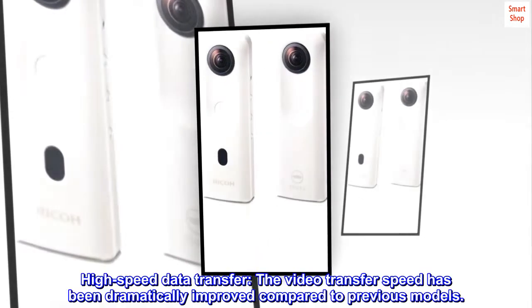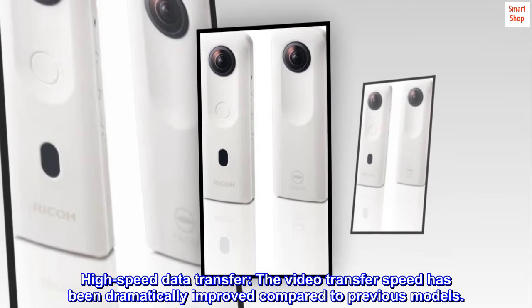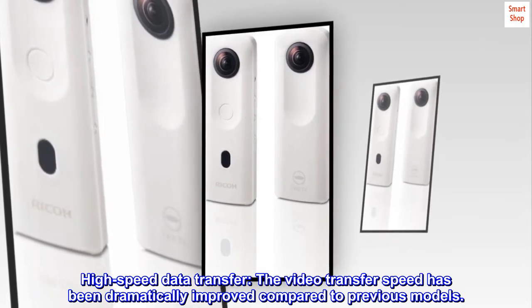High speed data transfer: the video transfer speed has been dramatically improved compared to previous models.